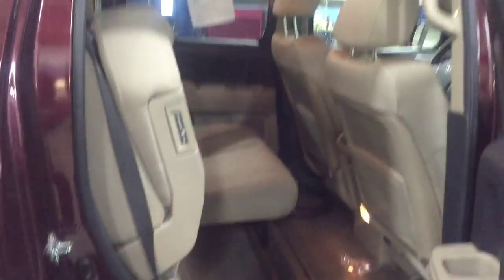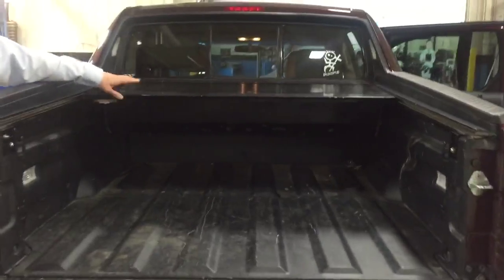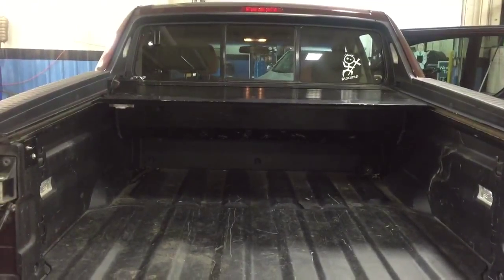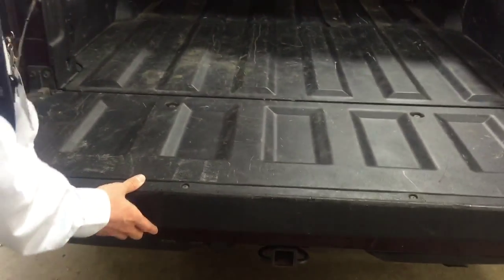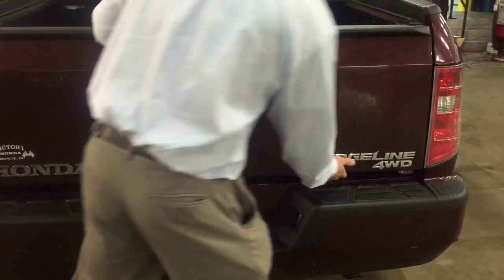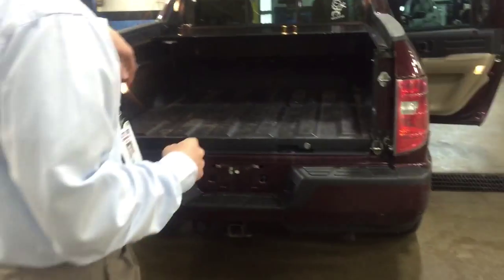Now these seats fold up so you can get those nice tall items inside. Come on back to the back. You've got a tonneau cover — that's something that's been added to the vehicle. It covers up whatever you've got in the back. You've got this awesome dual action tailgate, so it goes down and opens up sideways so you can get closer to the tailgate.